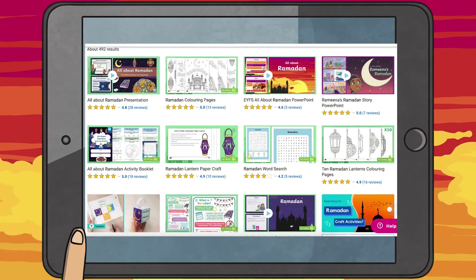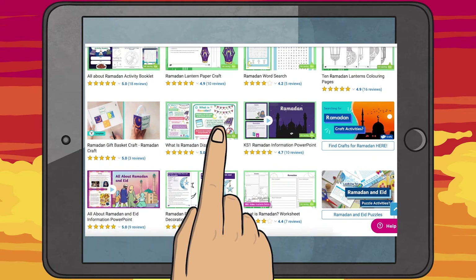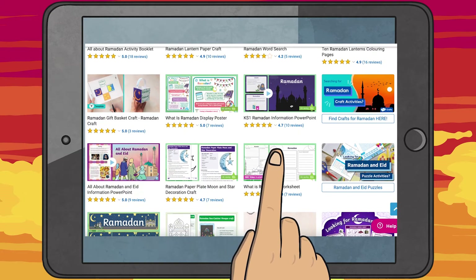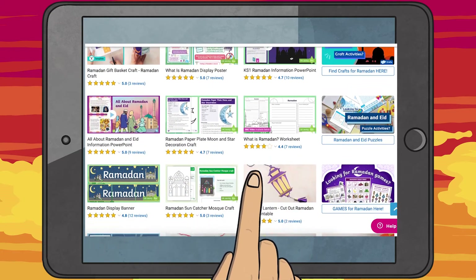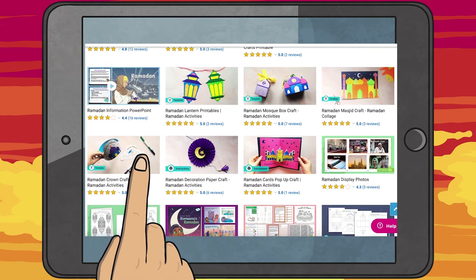We have so many resources all related to this beautiful celebration on the Twinkl website. From PowerPoints to worksheets to comprehensions to these wonderful colouring sheets, I'm sure that we will be able to help you find exactly what you need.